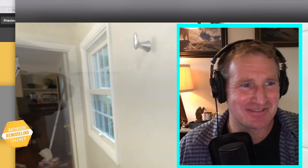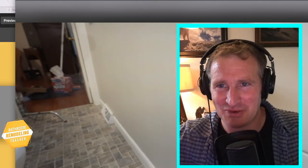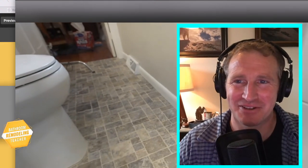Hey everyone, good to see you this afternoon. So that is the finished product. That's what we're trying to get to here in this tiled course.